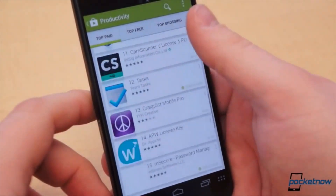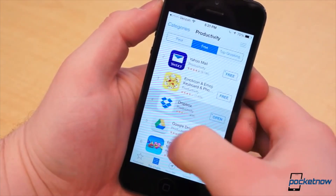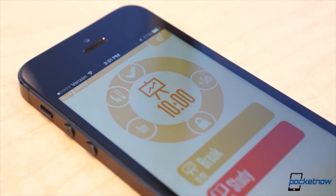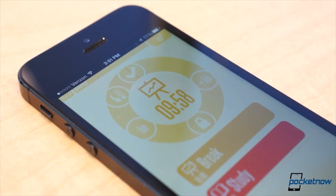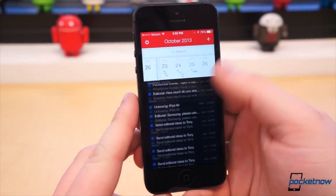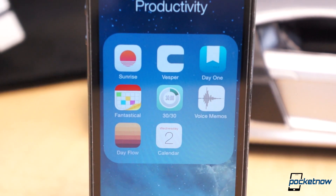In our last video on Android applications, we said new apps pop up each week. That's especially true on the App Store, but what's even more abundant on iOS are great productivity applications you can't find on Android. Two of the applications we're about to list are iOS exclusives. So without any further delay, here are three more productivity apps for iOS.